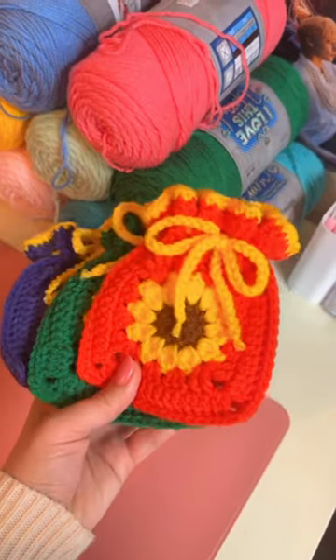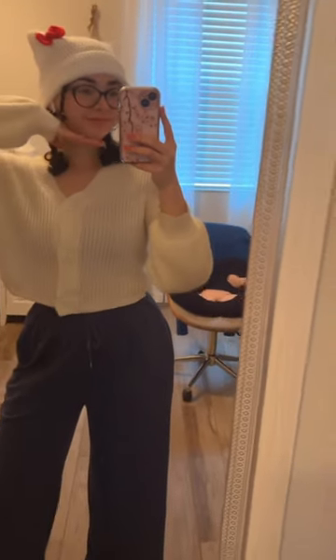I like making these little sunflower pouches and all kinds of hats — beanies, bucket hats — and my favorite is this little Hello Kitty beanie.